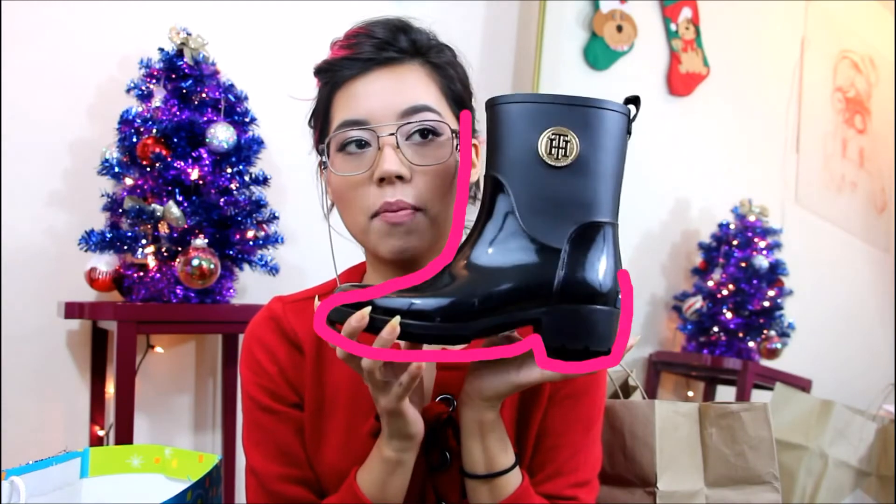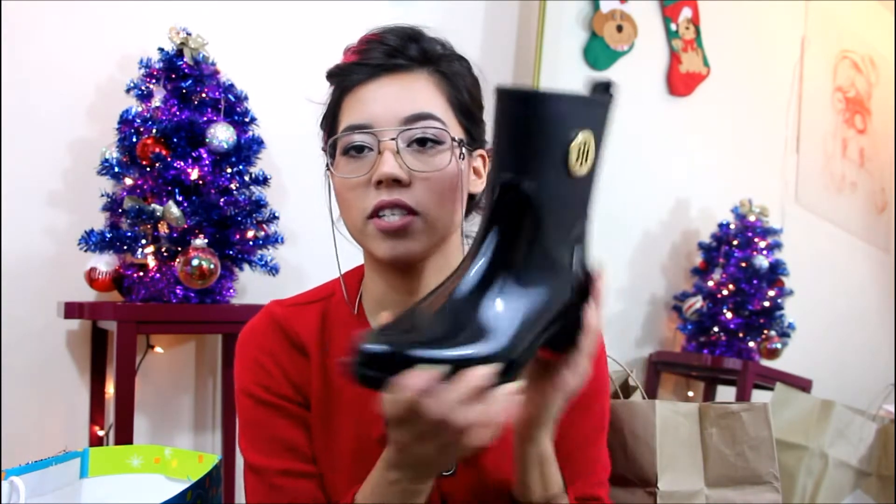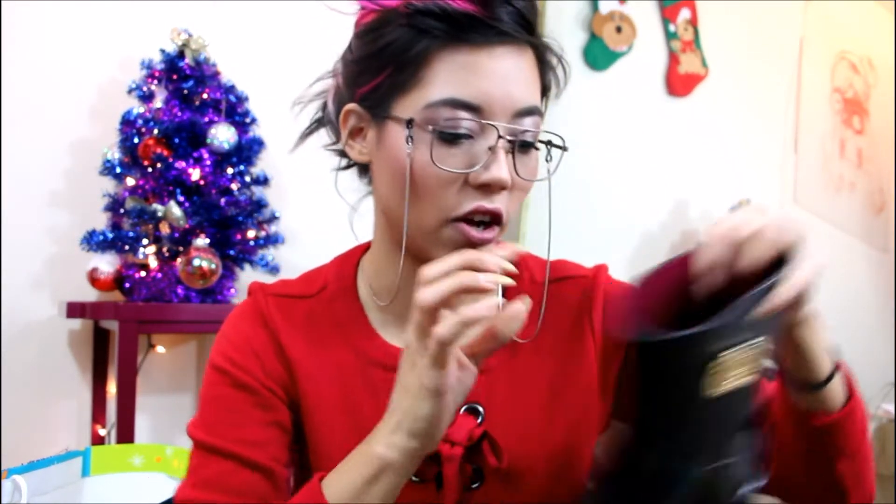One of my other favorite things is these rain boots. I don't really wear them — I don't think I've ever owned a pair. My mom says that every time I look at them I'm like, 'oh they're so cute,' but I never really purchased any. So she got me some black ones so they can go with everything. I love that, and I love that they're pinkish inside!